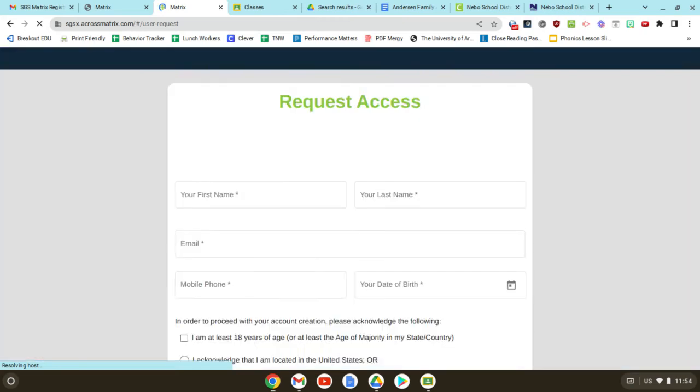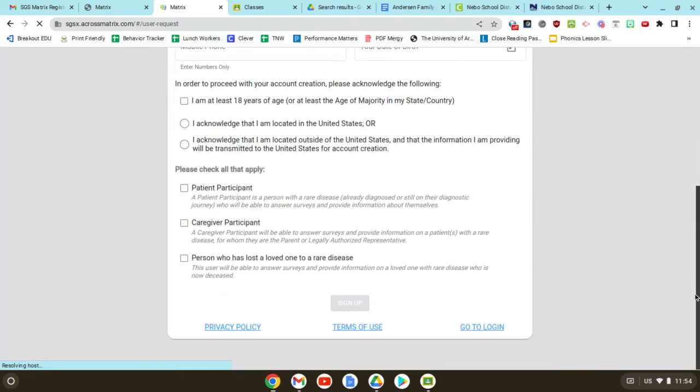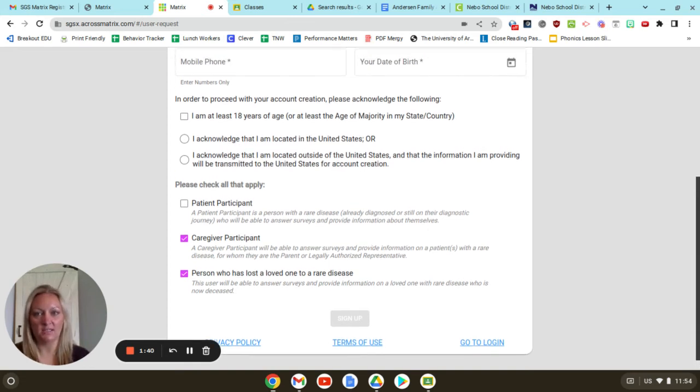A page will come up where you will put all of your information in and click the things that apply. I am going to be a caregiver participant and a person who has lost a loved one to a rare disease, because I am both of those — I was a caregiver to Avery, and she has passed away.